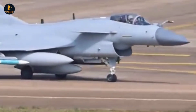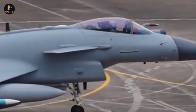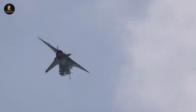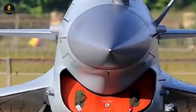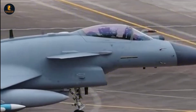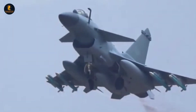But what makes the J-10C more than just another upgrade in China's fighter fleet? To answer that question, we must peel back the layers of design philosophy, cutting-edge systems, and operational doctrines that surround it. From its aerodynamic structure inspired by some of the world's most iconic fighter jets, to the stealth features hidden in plain sight, to its deadly arsenal of beyond-visual-range missiles, the J-10C is more than just a plane — it is a statement of intent.